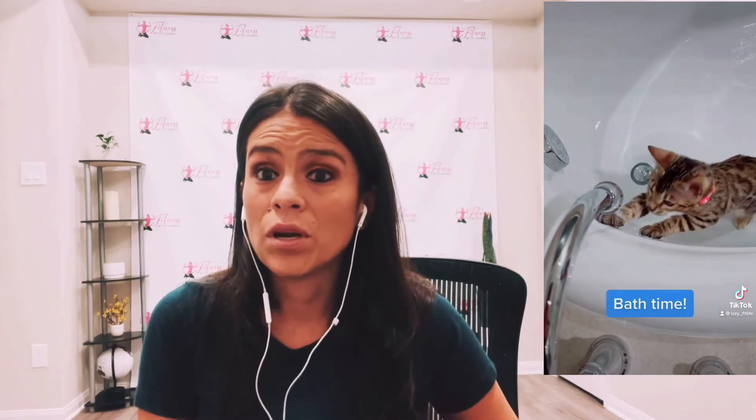Once you learn about the breed and figure out if this is the type of cat you want, I also suggest doing a lot of research to find a breeder. It took me quite some time because I wanted to make sure the person I was getting my cat from really cared about the animal — not just making money from breeding. I contacted different people and decided on a breeder who was very lovely and clearly loves her cats.